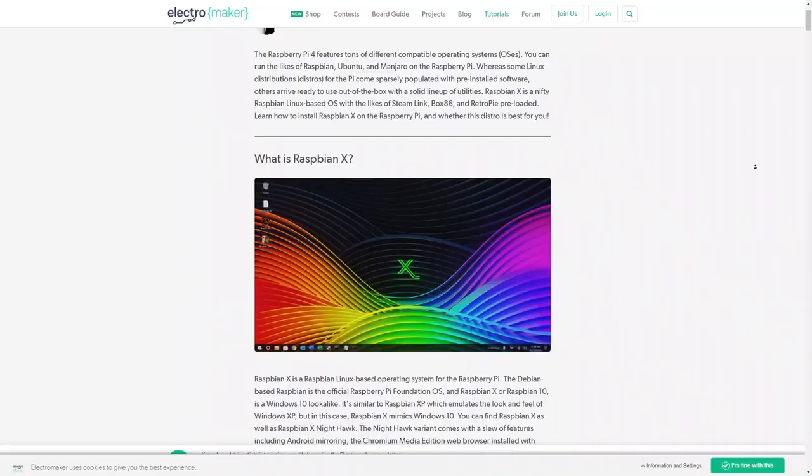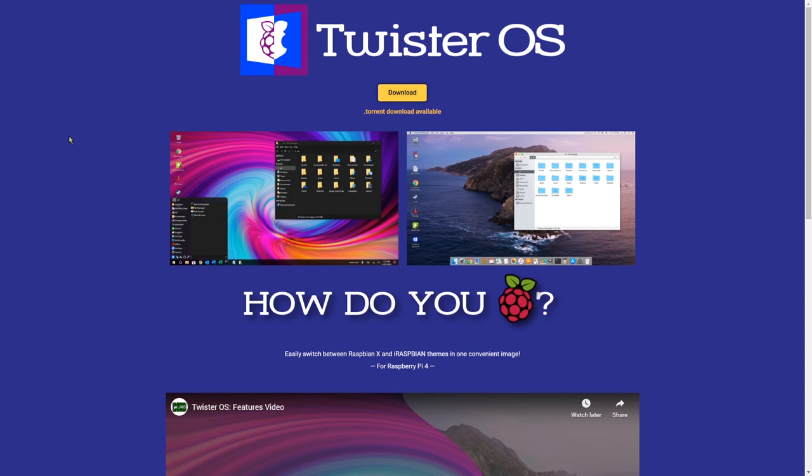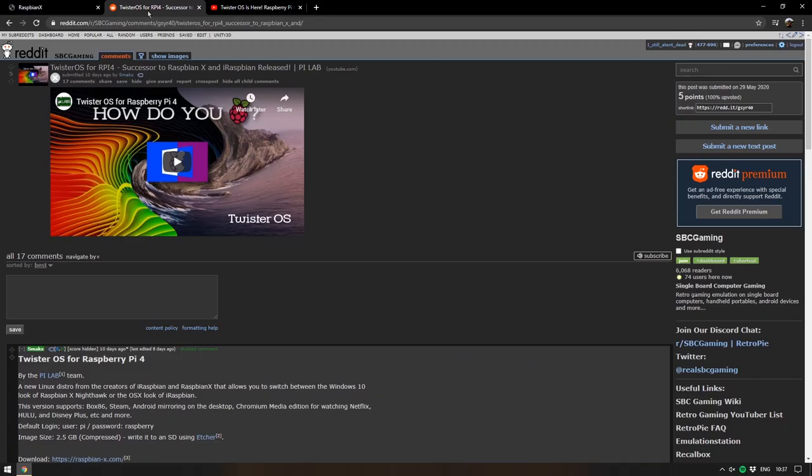First today, a quick mention of Twister OS. This is the combination of Raspbian X Nighthawk, which is the Raspbian Linux distribution that looks like Windows 10, and it combines it with iRaspbian, which is the one that looks like Mac OS. So if you want to skin your Raspberry Pi experience with one or the other, you no longer need to burn two separate SD cards and have two separate operating systems. Twister OS is available from raspbian-x.com and I will link that in the description.